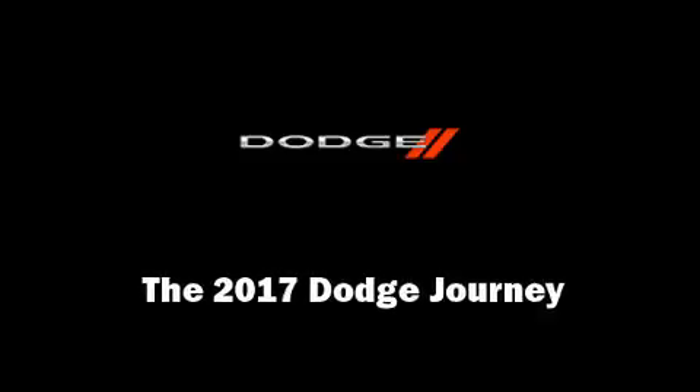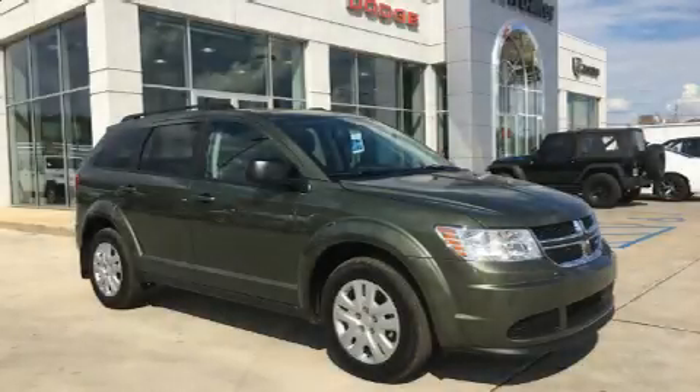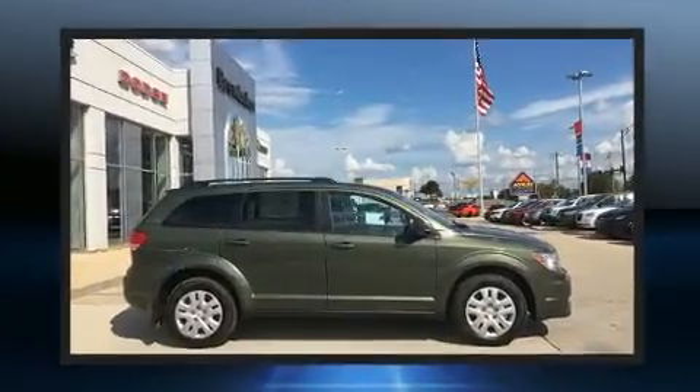Sensibility and practicality define the 2017 Dodge Journey. It features an automatic transmission, front-wheel drive, and a 2.4-liter four-cylinder engine.